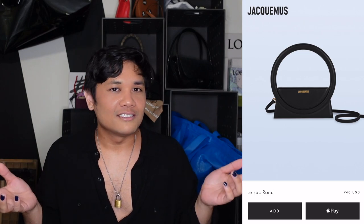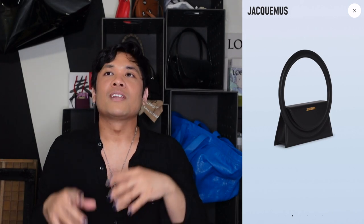The first shoulder bag suggestion is the Jacquemus Le Sacron — a round, circle bag. It comes with a strap you can wear crossbody or on the shoulder. The way they show the model carrying it, it's tucked on the shoulder and thrown back to the model's back. I think it's beautiful worn like that — super fun, and it's nice to see a very structural bag in such an interesting shape.